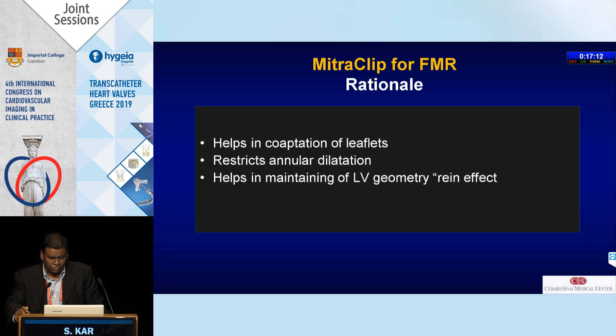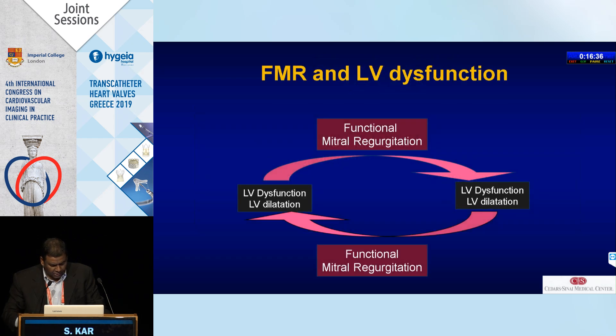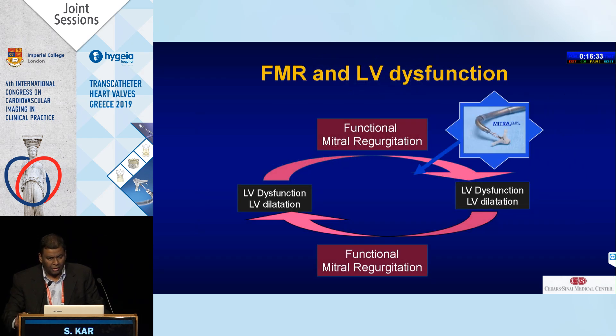What was the rationale for using MitraClip for functional MR? We know from surgical data that results for surgery were not very great for secondary MR, and surgeons often didn't like to use this therapy. But the rationale for FMR is that it helps coaptation of leaflets, it restricts annular dilatation, and it potentially helps in maintaining LV geometry by a reining effect — with the leaflets, the clip, and the cords put together. The hypothesis is that if you break this vicious cycle you might actually reduce the adverse remodeling associated with secondary MR.